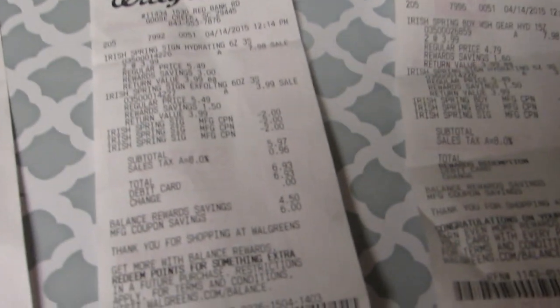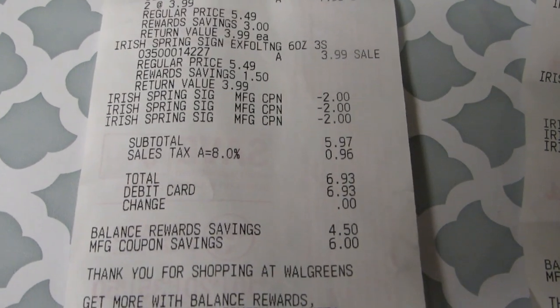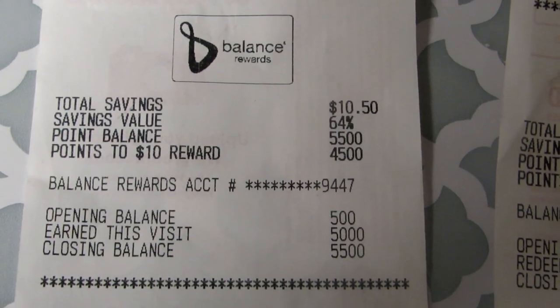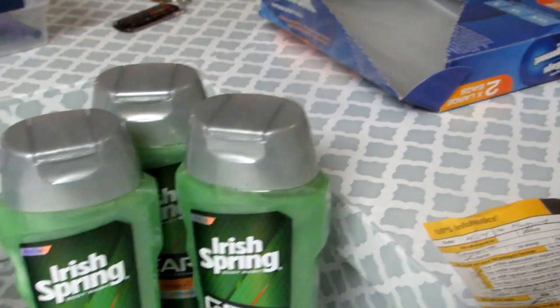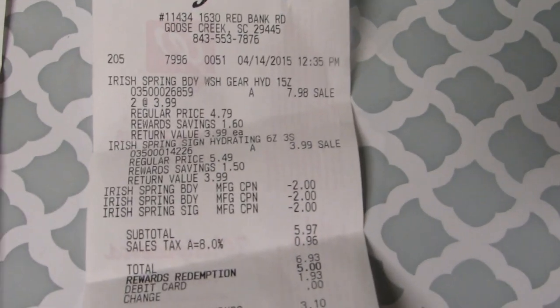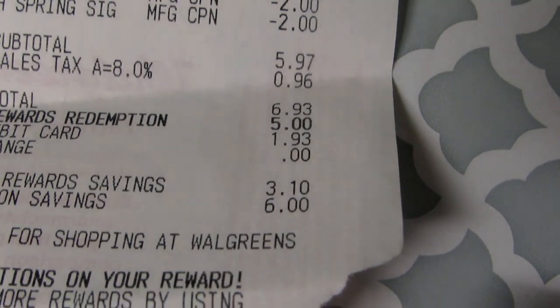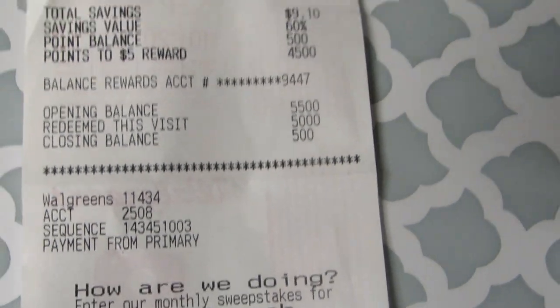On my second Irish Spring receipt you can see I purchased three of them using my $6 in coupons. Subtotal was $5.97, total with tax was $6.93, and I got another 5,000 points. So I decided to redeem those points and purchase three more Irish Spring — not knowing that they weren't going to give me another five dollar reward. Here's that third receipt: $6 off, $5.97 subtotal, $0.96 tax, $6.93 total. You can see where I redeemed the five dollars and only had to pay $1.93, but they did not give me my points.